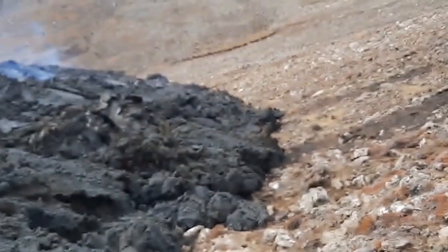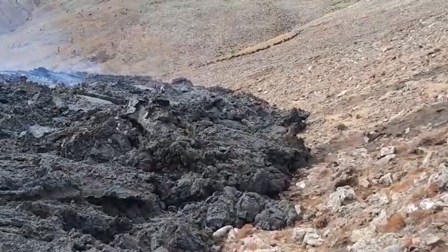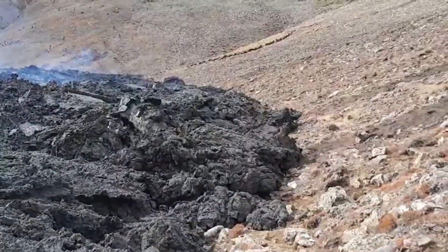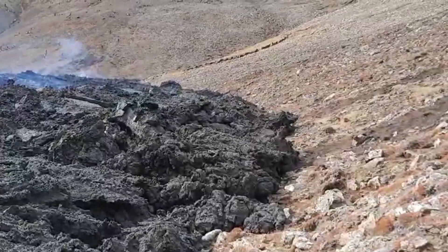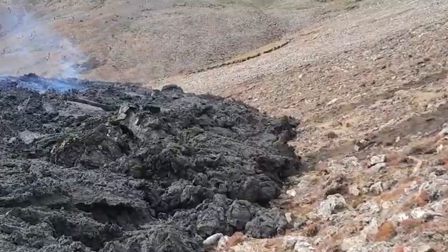We'll continue here along the edge and see if we can get some liquid sample, although it might be a little bit of a challenge today. Yet the samples are so hot, they're still very, very good for geochemical work.